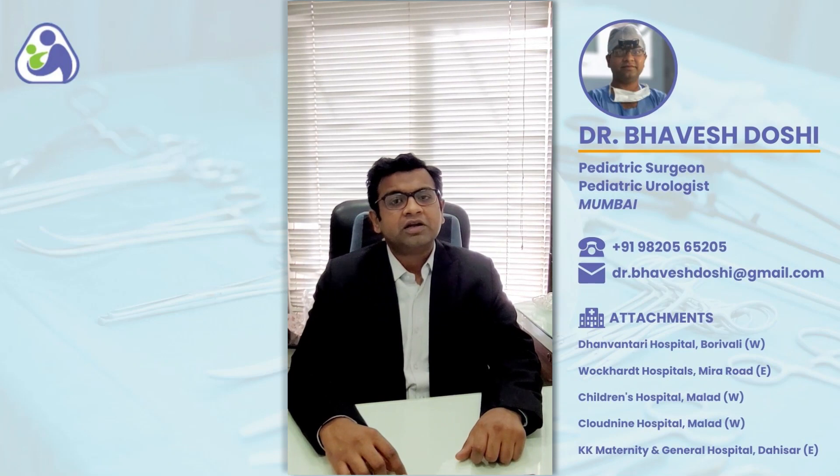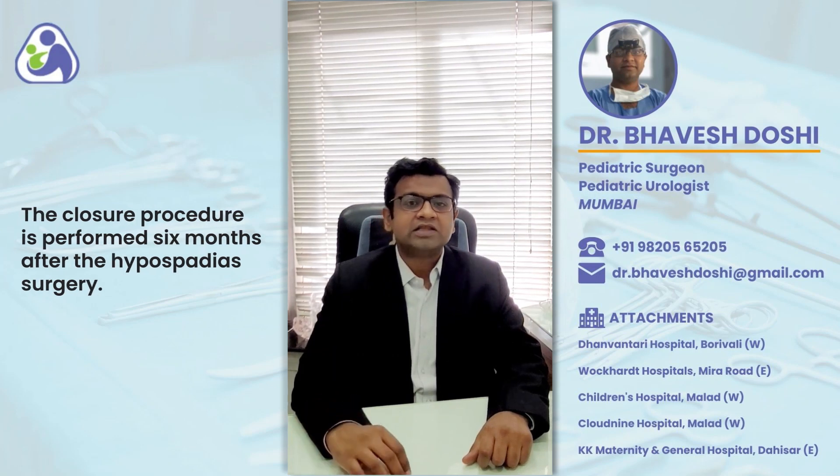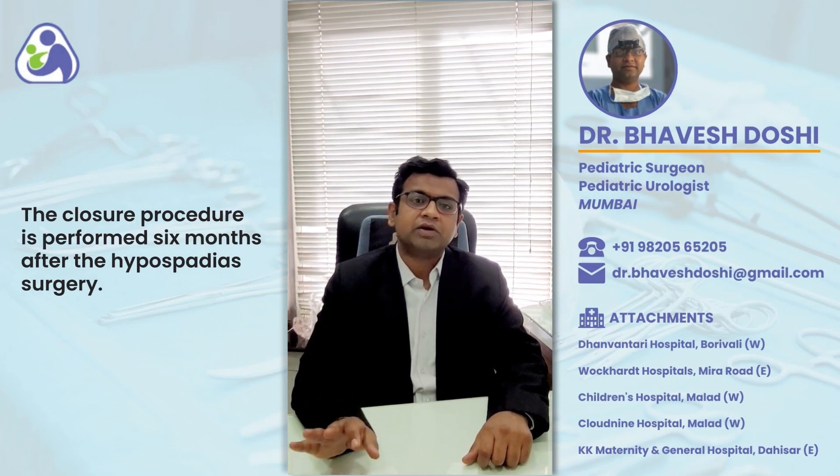The treatment for Urethrocutaneous Fistula is surgical. The procedure for the closure of the fistula should be performed 6 months after the last performed hypospadias surgery.